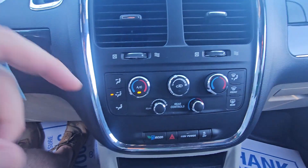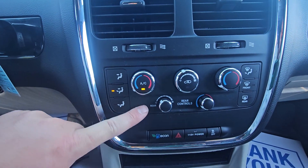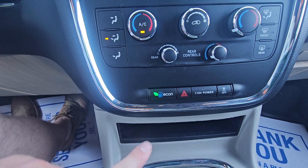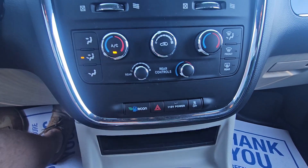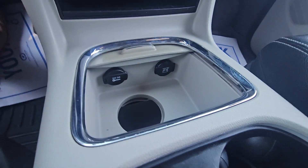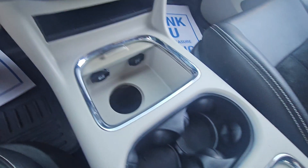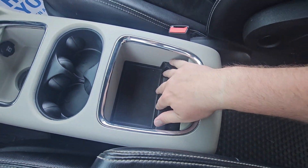Below that, we have our climate controls — driver-side temperature, passenger-side temperature, and fan strength for the front. And then we have the rear controls here if you don't want passengers playing with them in the rear. Economy mode to save yourself some fuel. We can turn on the inverter, and we have the ability to turn off traction control. Lots of storage throughout the Grand Caravan — a couple more 12-volt power points, storage in the center, offset cup holders, and really deep storage with a change tray.